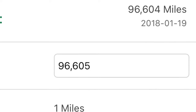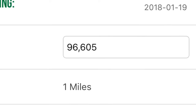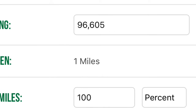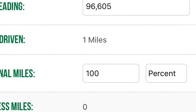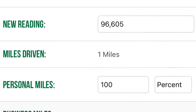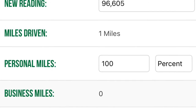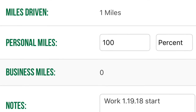If, however, the previous day when you finished work and clocked out, you took a trip to the grocery store or went to your kid's ball game or wherever, you do want to input — when you start the next day — that it was 100% personal miles. That will reset so that everything in the future will be business miles. This morning when I started work and inputted my mileage, I had driven a mile between my previous recordings, so I put 100% personal miles.